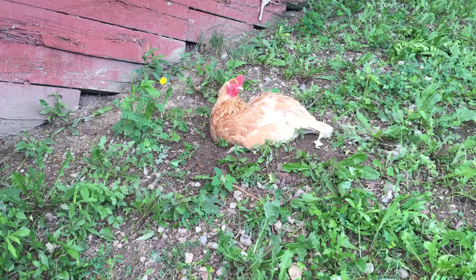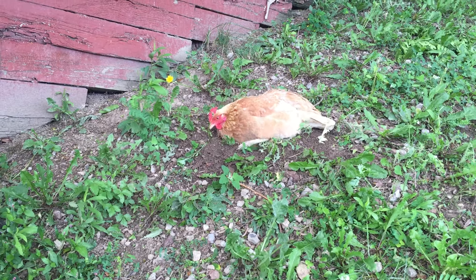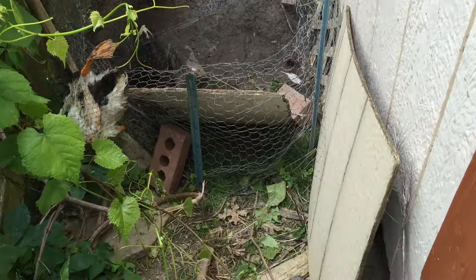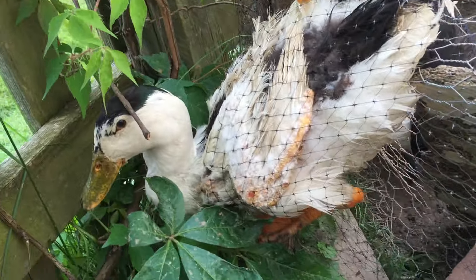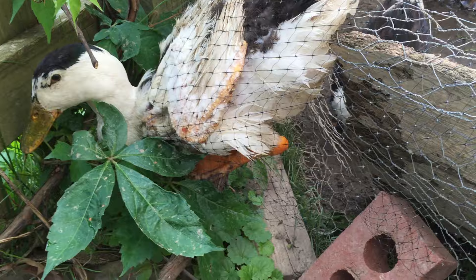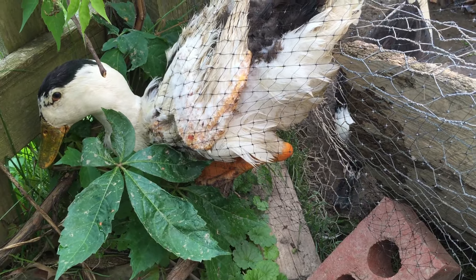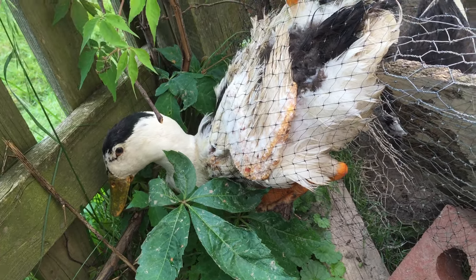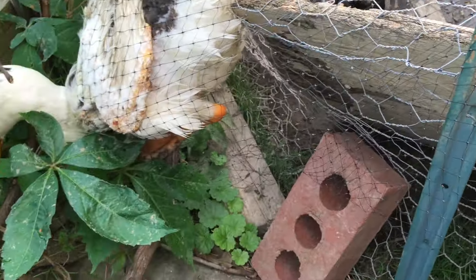Trying to dust bathe again. Finding all these new places to dust bathe and have fun. At least it's staying healthy. It's been dry here the last couple days too, so the ground is finally drying out. Staying healthy, keeping away from the mites and any other bad things chickens get. It's raining dust everywhere. Another windy day here, but it's pretty cool — in the 60s or 70s right now.